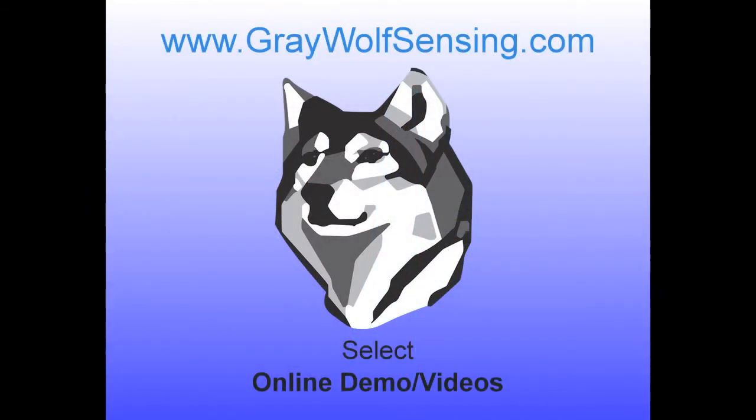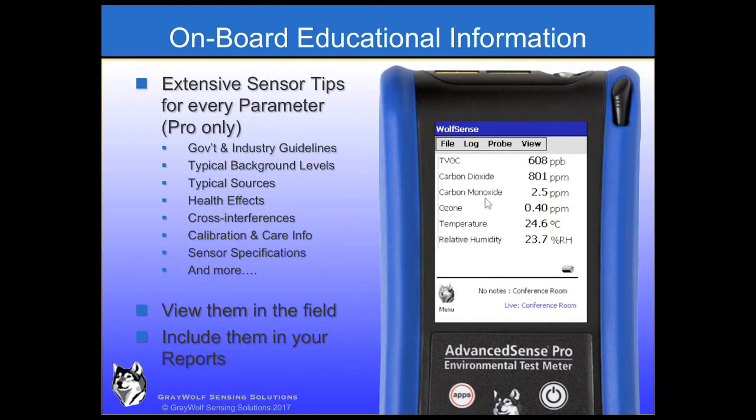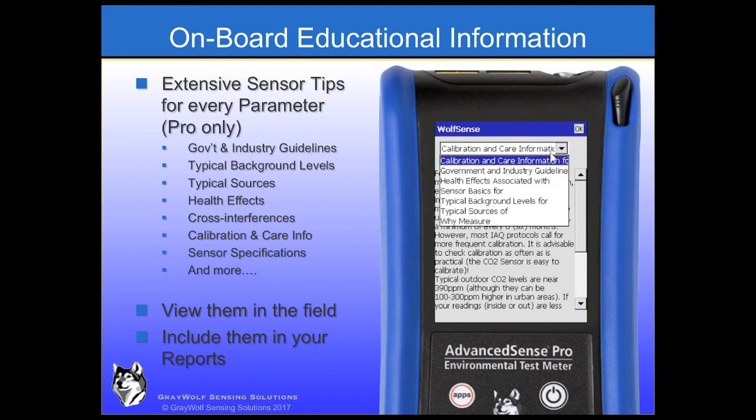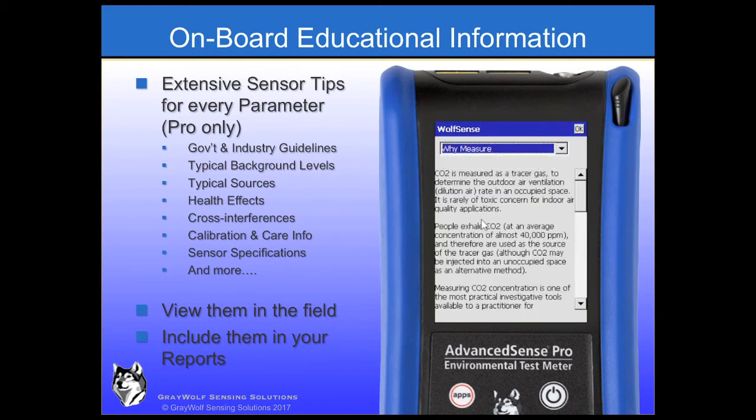Contact Greywolf to view detailed PowerPoints on the various notes features available for the BE and the Pro. On the AdvancedSense Pro, broad technical information is available at the touch of the screen for all of Greywolf's 30-plus parameters — including government and industry guidelines, typical background levels, typical sources, health effects, cross interferences, calibration and care information, sensor specifications, and more.